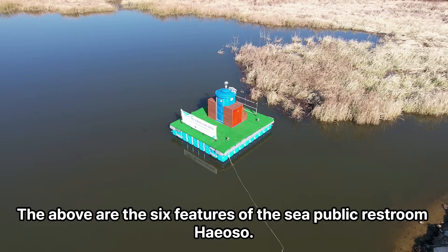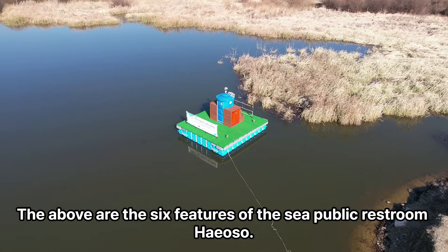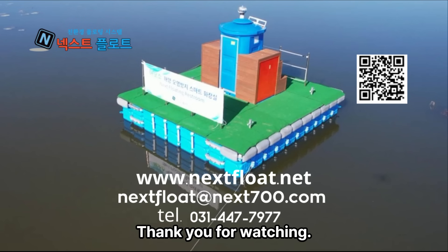The above are the six features of the CeePublic restroom Hiyoso. Thank you for watching.